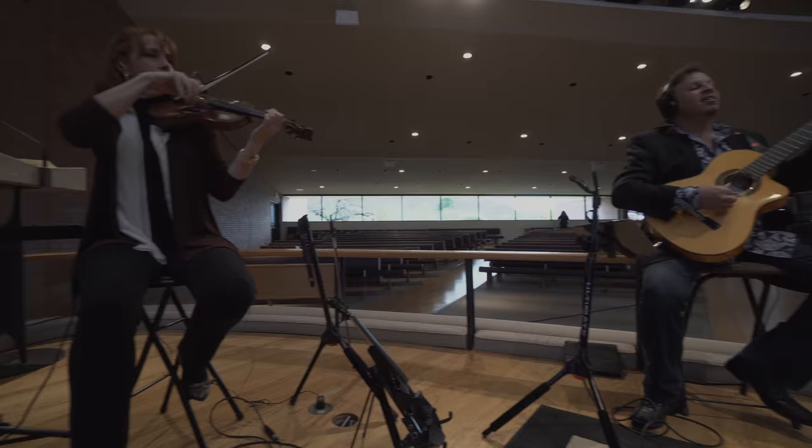My name is Jim Stern with Earful Recording from here in Phoenix, Arizona. My specialty is recording symphony and philharmonic orchestras and acoustic instruments — string quartets, woodwind octets — a lot of classical music.